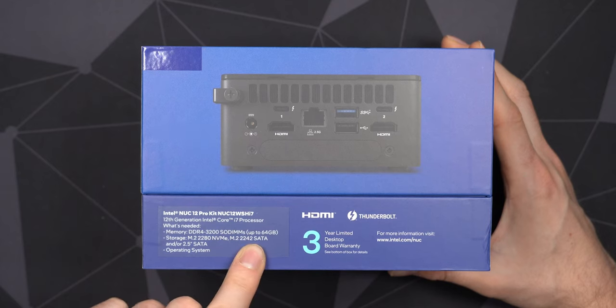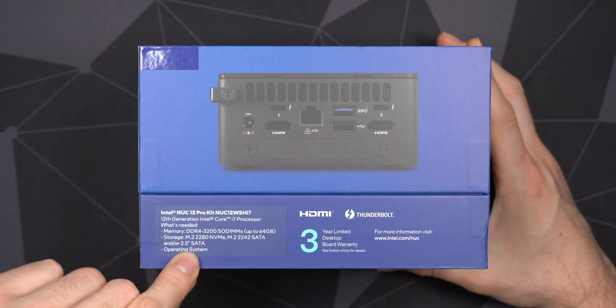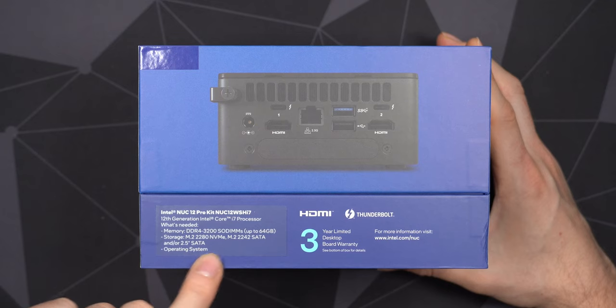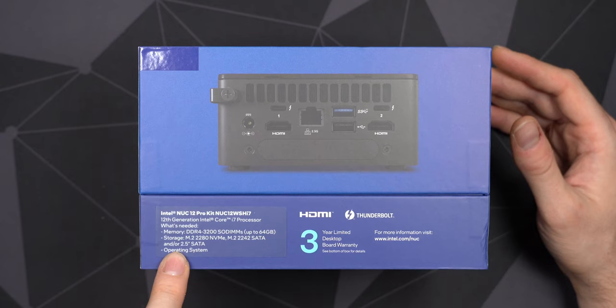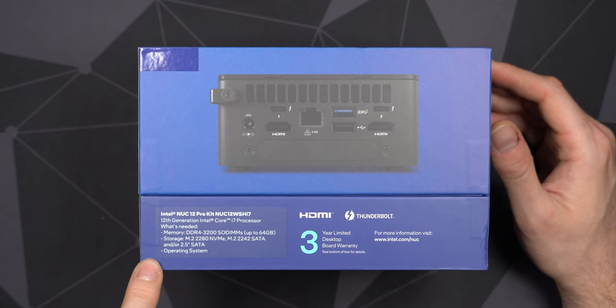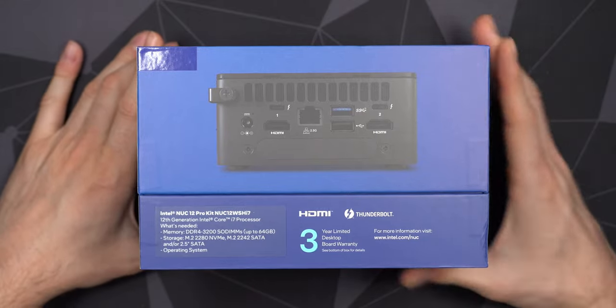Those 42mm SATA drives are not very common, but you can also use a standard M.2 form factor plug. On the tall version, it can also handle a 2.5-inch SATA drive. Intel hasn't specified what height you can mount there, but I'm hoping up to 12mm, meaning I could throw in a 5TB spinning drive. For now I'm just going to use a standard hard drive and probably upgrade to an SSD later. The OS should definitely be Windows 11 - it's more optimized for the little-big core setup Intel uses with 12th gen CPUs.